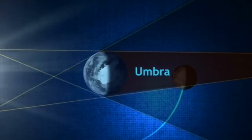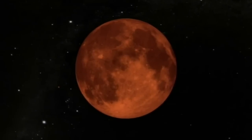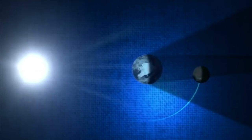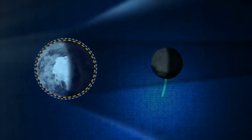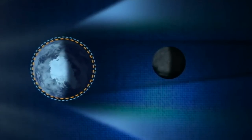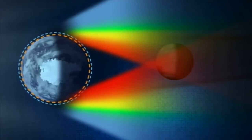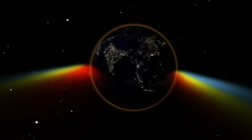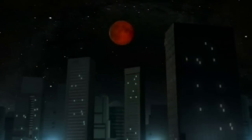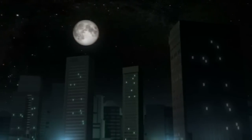People in ancient times must have been pretty concerned with the red moon. Yeah, until we had the physics to understand what was going on, it would have been really scary. Now we can predict eclipses well into the future — 100, 200 years — we know exactly when they're going to happen. But even just 500 years ago it would have been really scary. I think the fall of Constantinople was actually sped up by a lunar eclipse, because people got scared and it was used as a bad omen. But really it's just a really cool thing to see.